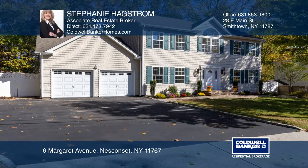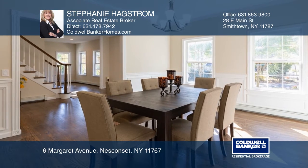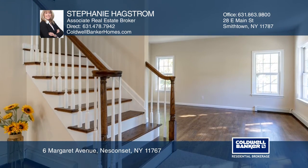This newly renovated colonial home features four bedrooms and three baths. The kitchen boasts a center island, stainless steel appliances, granite counters, and a marble backsplash.